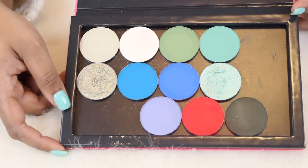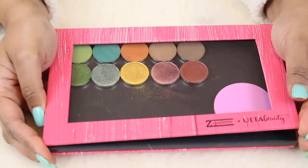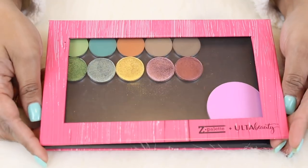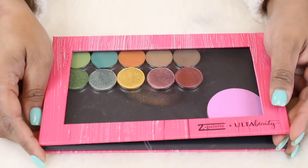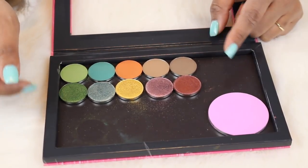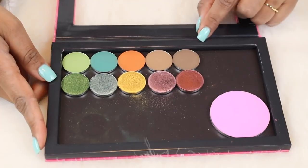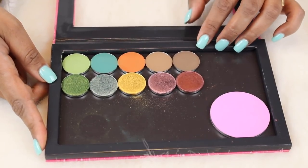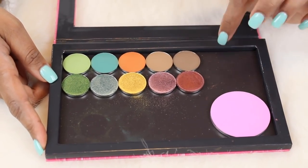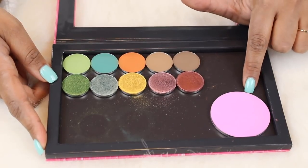I'm not planning on doing swatches in this video, but if there's any particular collection you want to see swatches on, let me know in the comments — I might already have videos on these. For example, these are the new Sydney Grace spring bundle and I already did a video on those. They actually sent this to me in PR, which I was really excited about. The shades are beautiful and so easy to work with — definitely my favorite single eyeshadows.